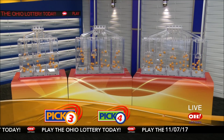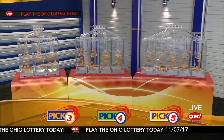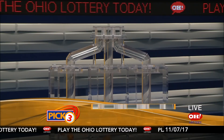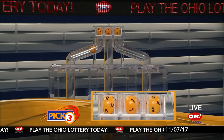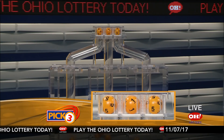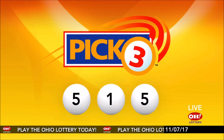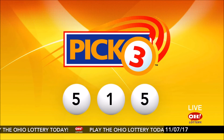We're here to pick the midday winning numbers for Tuesday, November 7th. Today's winning pick three numbers: first up is a five, next a one, and finally a five. So today's midday pick three numbers are five, one, five.